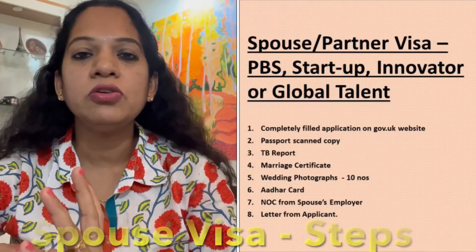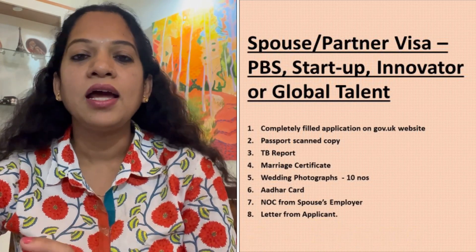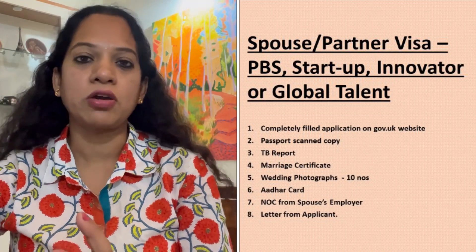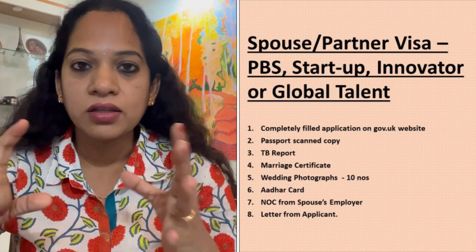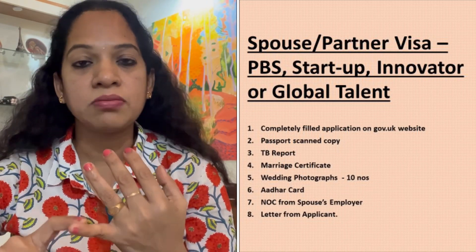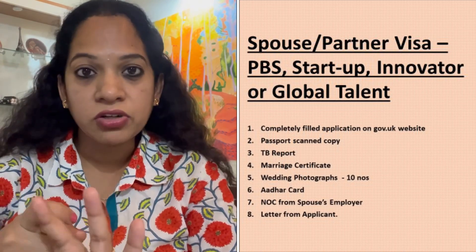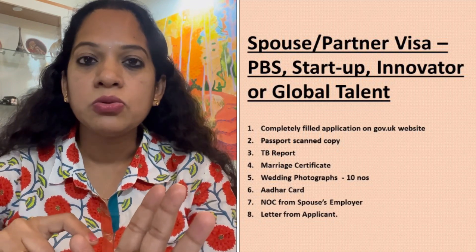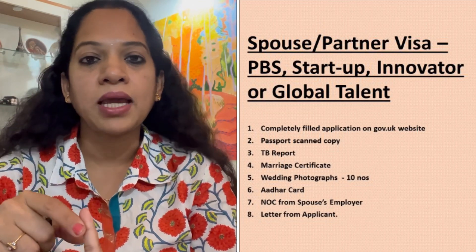Coming to the spouse visa, you need to create your application form on the gov.uk website and then submit all your supporting documents. Important documents required are the passport — you need to have a passport in very good condition. Then you need to get an NOC from the spouse's employer, have your TB test done, wedding photographs, your marriage certificate, your Aadhaar card, a letter by the applicant, and also a supporting letter from your spouse who is in the UK.